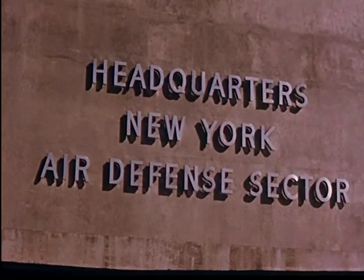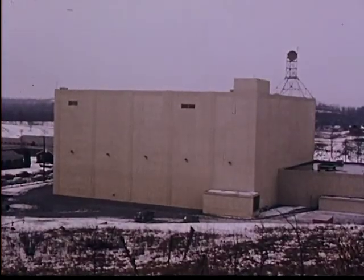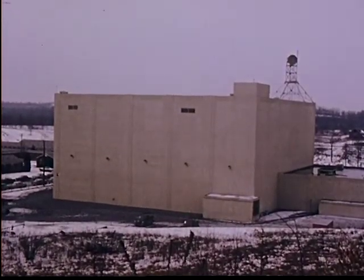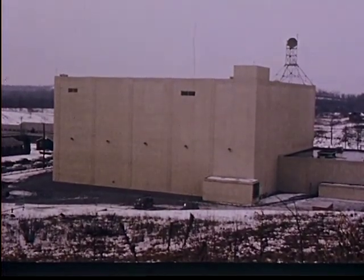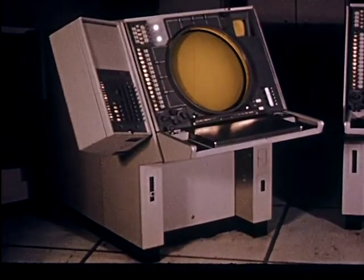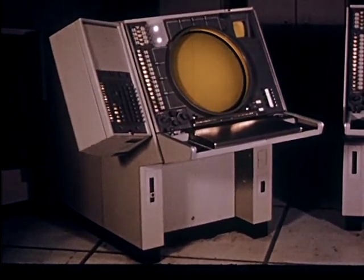All this is housed in one of the new headquarters of computer defense — one of the direction centers of what the Air Force calls SAGE. Beyond the fantastic capacity for calculation and memory, SAGE possesses the newest and most revolutionary advance in data processing: the display scope, a computer-generated visual display, on call as needed.